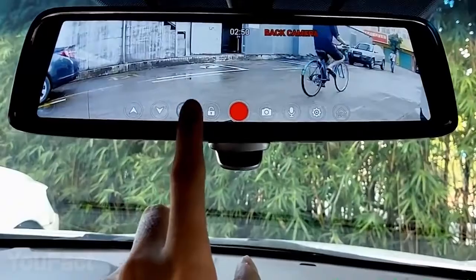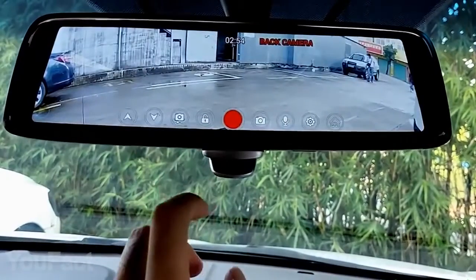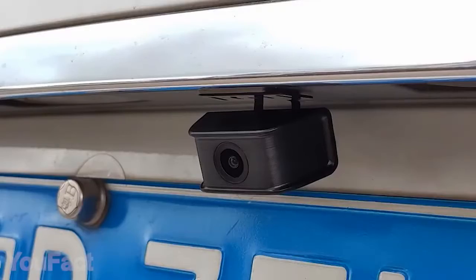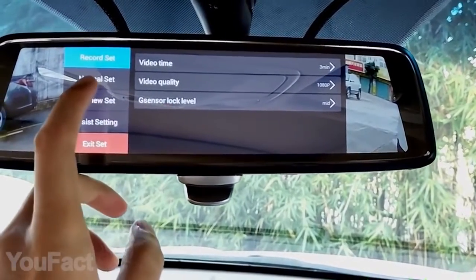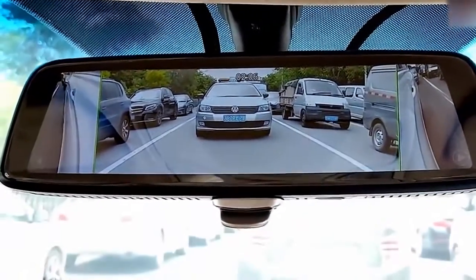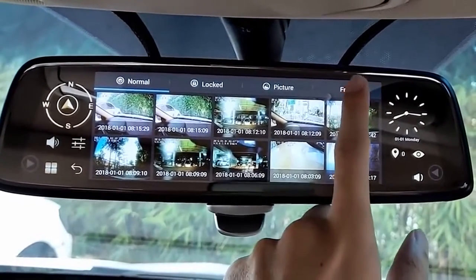This electronic mirror will turn an amateur into an experienced driver. Instead of just showing you the rear view, it covers each side of the car, eliminating all the blind spots. The mirror is connected to a set of four HD cameras. The quite large touchscreen provides a clear image and all the settings. Feel free to adjust the angle for each camera, change the video quality, and access all your recordings. The mirror is equipped with two 32GB SD cards.